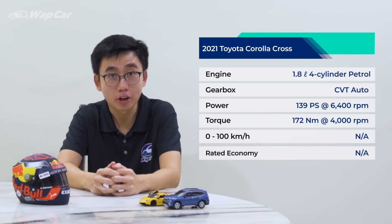The 1.8-litre petrol is the likelier option to arrive in Malaysia because the HR-V also uses a 1.8-litre. UMW Toyota has hinted that there is a small possibility that the 1.8-litre hybrid is offered to the Malaysian market, but this is subject to local assembly incentives.